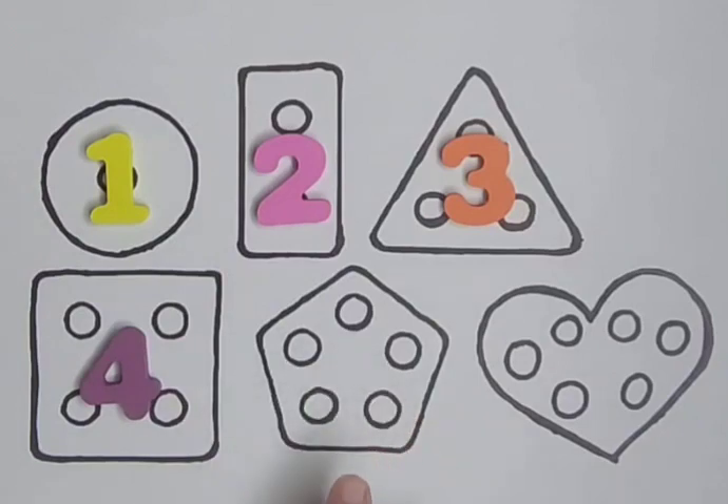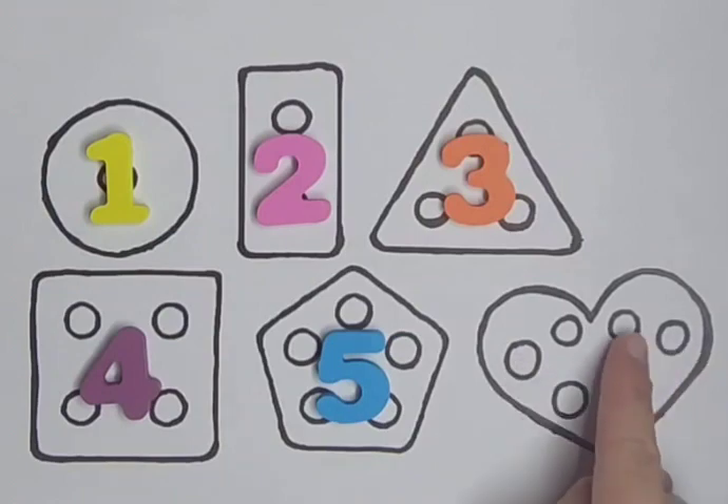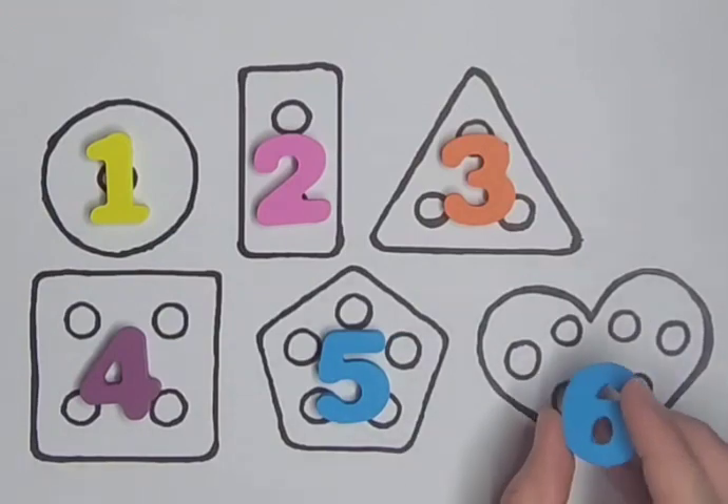Pentagon with five holes: one, two, three, four, five. Five. Heart with six holes: one, two, three, four, five, six. Six.